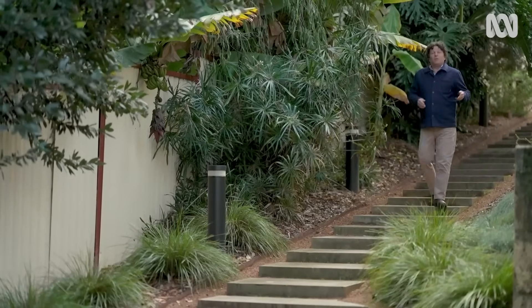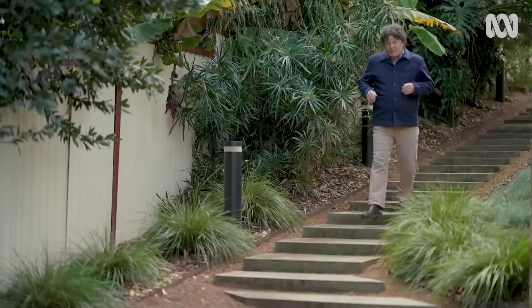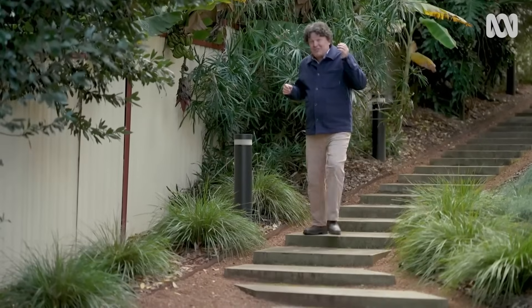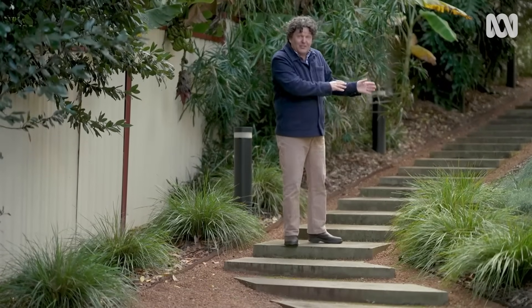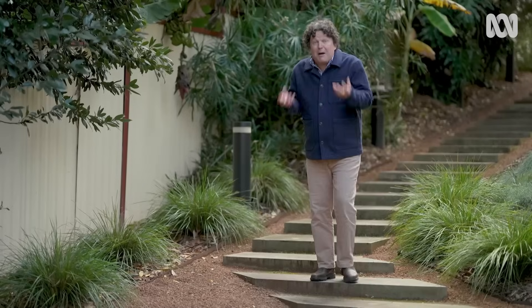It would be for most people, if it wasn't for a few other important defining attributes of this battle-axe block. For example, there's an eight-metre fall from front to back, and there's also two natural springs that bubble up through it.